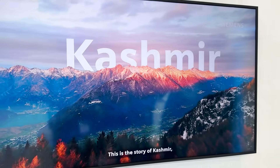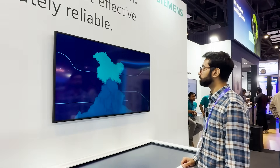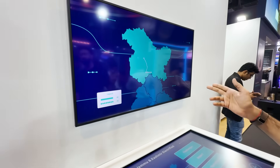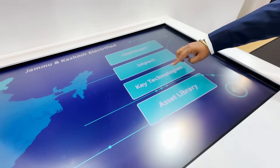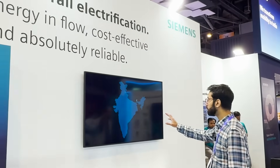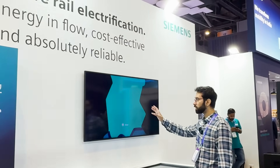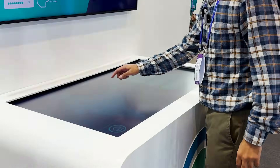For example, if I want to know what Siemens is doing in Kashmir, I tap on Kashmir and it pops up on the top screen showing the distance from Dharam to Banihal that has been electrified, along with the challenges, impacts, key technologies, and assets developed. In Sikkim, the mountainous terrain has been electrified — the line from Sivok to Rangpo — and for the first time rail electrification is being installed there in Sikkim.